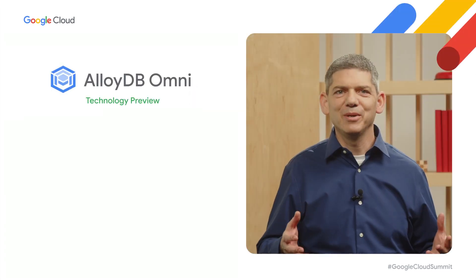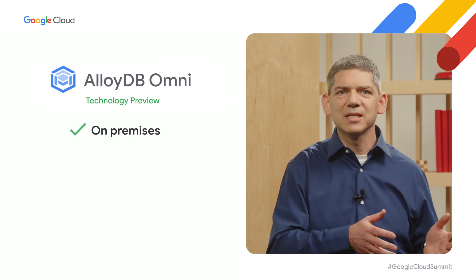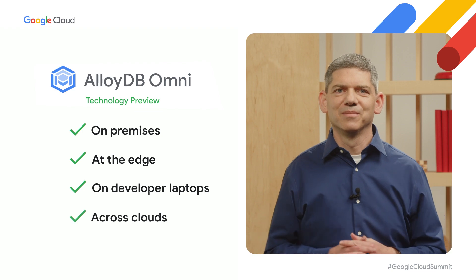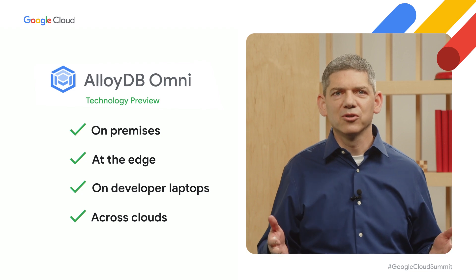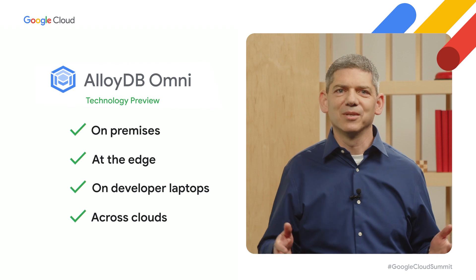AlloyDB Omni meets customers wherever they are, including on-premises, at the edge, on developer laptops, and in any cloud. In addition, AlloyDB Omni will also be supported in Google Distributed Cloud Hosted for customers who need to run it in isolated environments.